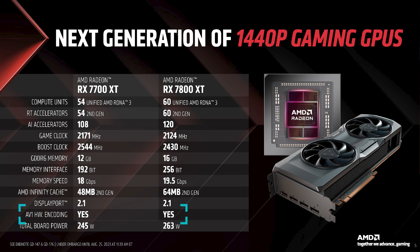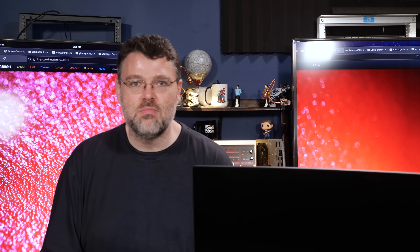Both cards feature the same OBS-accessible media engine, which can do VP1 decode, H264, H265, and AV1 for encode and decode with impressive performance. It's really pretty awesome that you can do this, and full OBS compatibility, which I'll talk more about in a second.